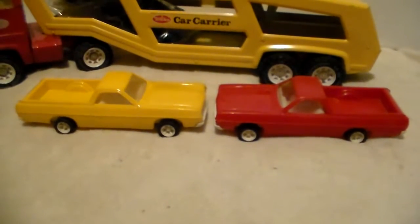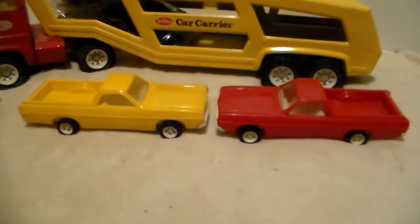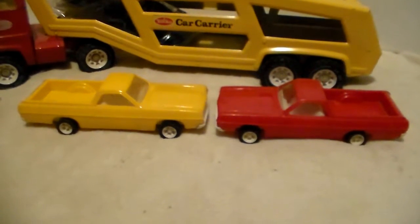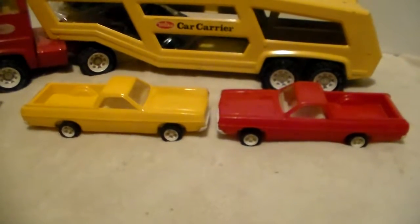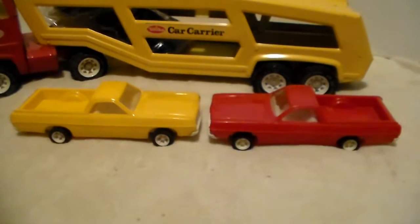In my previous car hauler video from the 1972 car hauler, I should have showed more detail — the one Mustang that came with that car hauler was warped up really bad, and the little Falcon had a lot of stress warps on it as well. You can check that video out if you like.